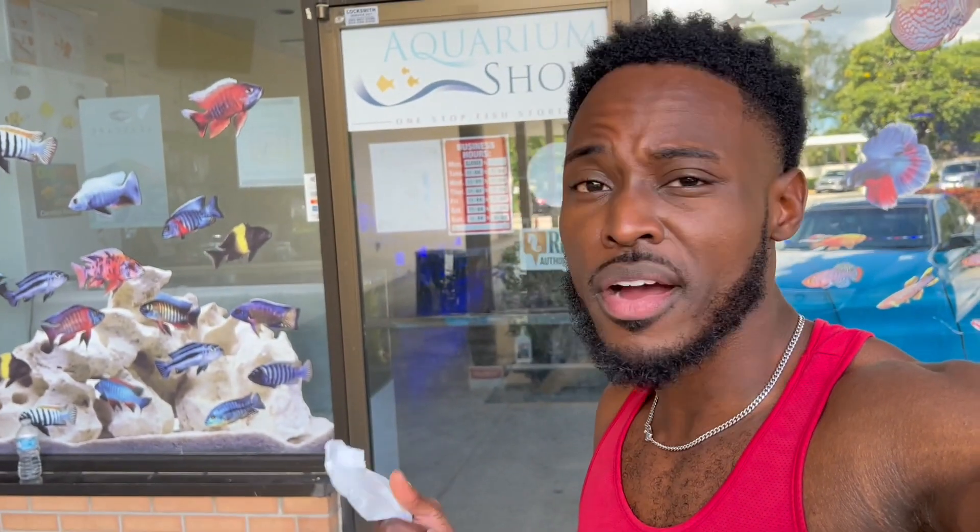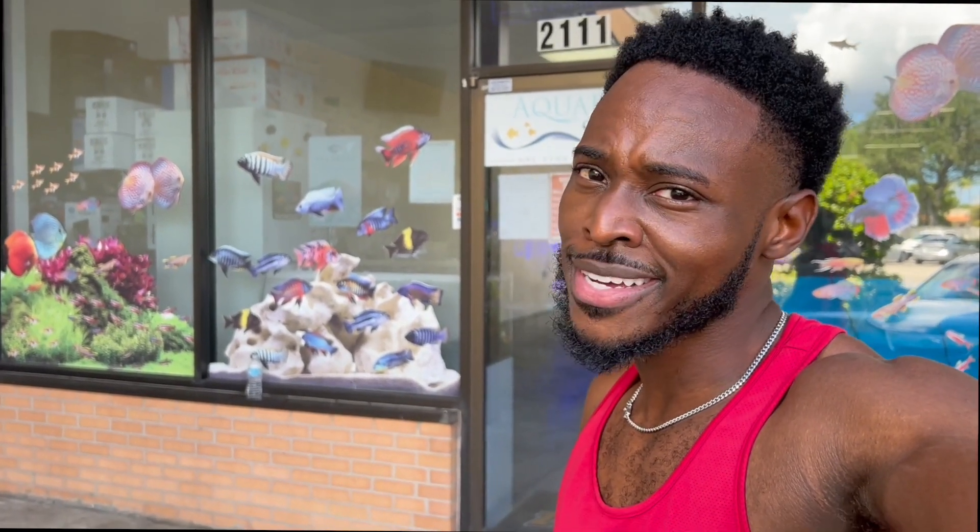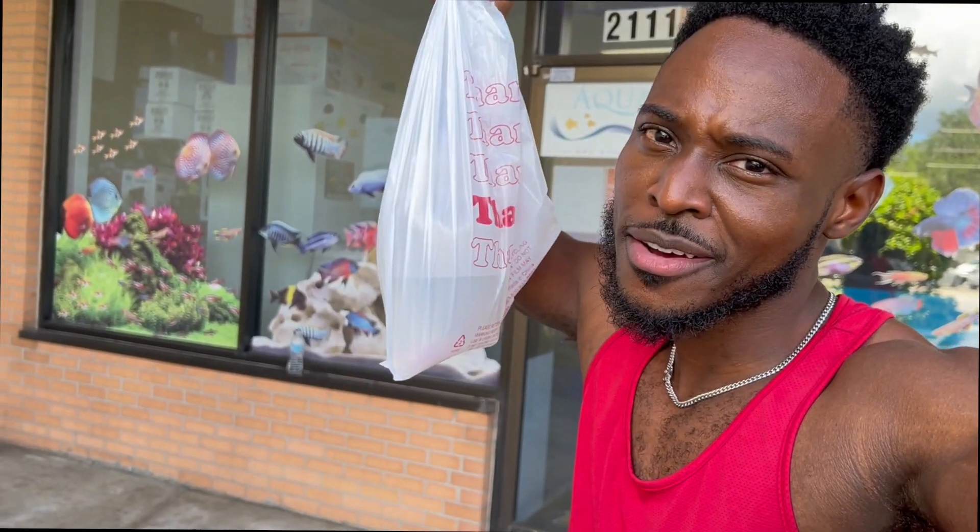Such good quality fish and such good quality products. Guys, for all your fish needs, check out Aquarium Show — why not? I did and had a great time. Till next time, stay wildin' — because I've got to bring this axolotl home!